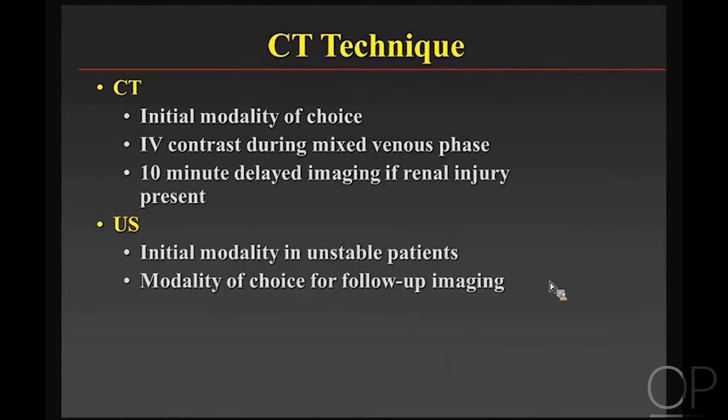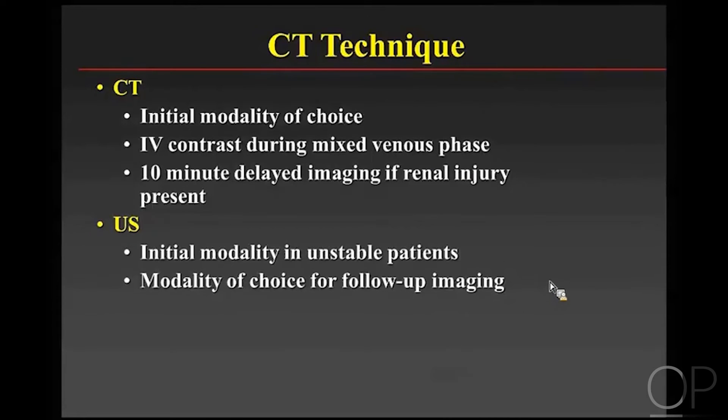Regarding CT technique for renal injuries: CT is still the initial modality of choice. It's not necessary to do a non-contrast arterial and venous phase — a single mixed venous phase is good enough and very effective. If you see renal injury, a 10-minute delayed image scan is important. Ultrasound with contrast is starting to show promise for initial evaluation, and is the modality of choice for follow-up imaging so kids don't need repeated CTs.